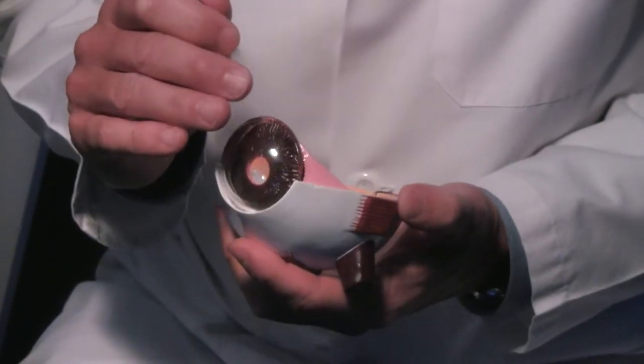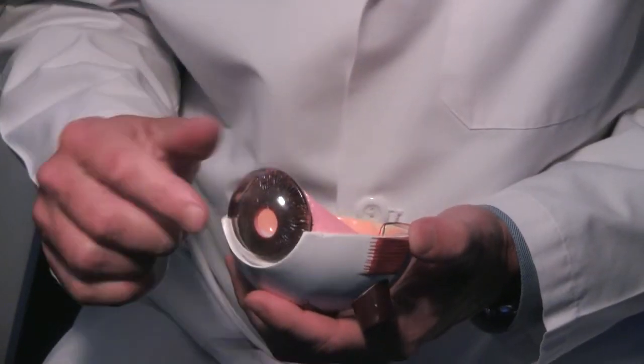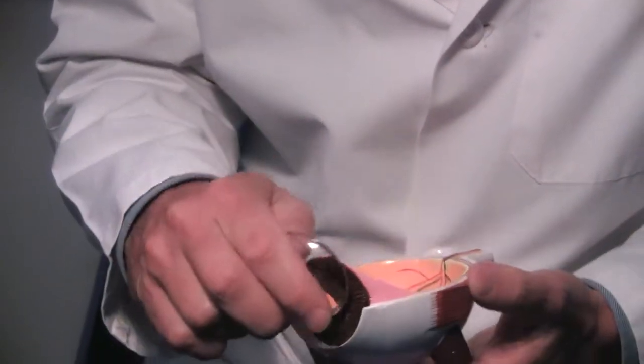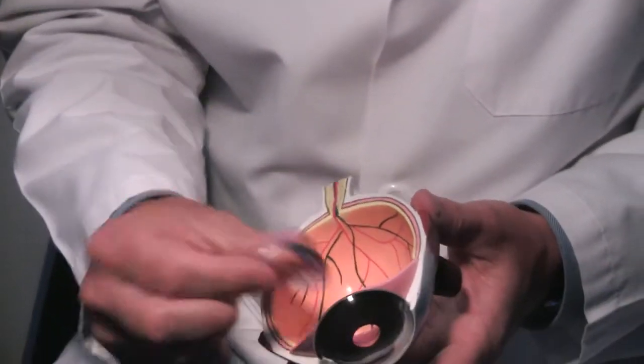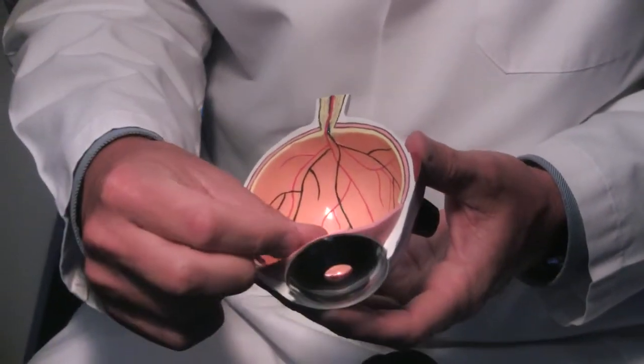If you look here at the model in my hand, you'll see that the front of the eye is the cornea. The cornea is like a windshield on the eye, and it's the front part of the eye that we look through. And behind the cornea is the iris and the pupil, and then behind the pupil sits the natural lens. This is the part of the eye that with a cataract will get cloudy.